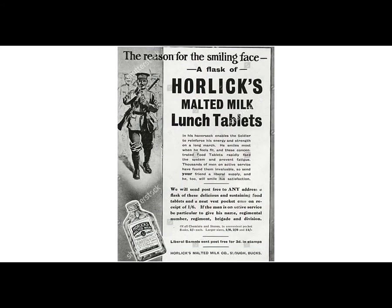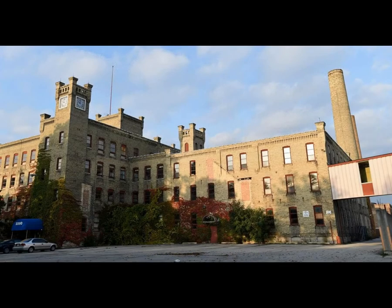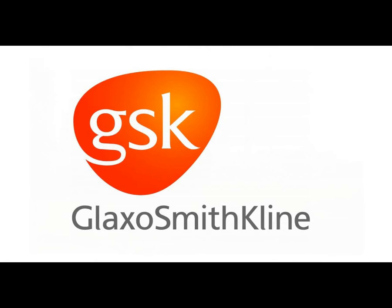During World War I, Horlick's nutritional drink was popular both at home and in the war effort — every army around the world used it. In 1945, the Horlick's plant in England bought out the American plant. The Horlick's factory today is described as perhaps the most beautiful historical industrial building still standing in Slough. In 1969, the Horlick's Corporation was purchased for $60 million by Beecham Group of England. At that time, the England factory was producing 30 million pounds of powder each year. Horlick's is now owned by GlaxoSmithKline.